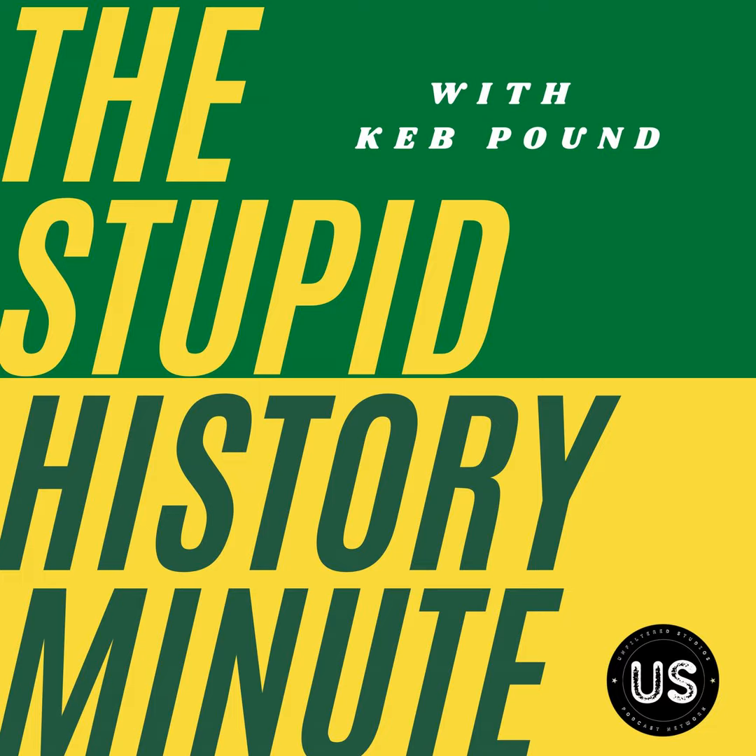Hello and welcome to the Stupid History Minute. I'm your host, Keb Pound. Today, we're talking about fire escapes.